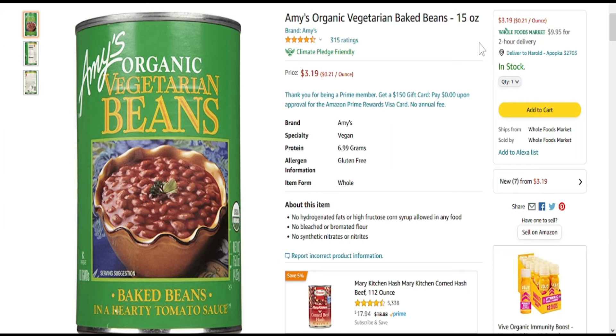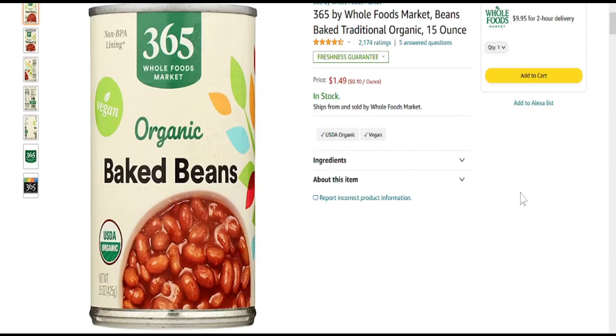And let's see what else we got here. We have 365 Whole Foods Market Organic Baked Beans. Don't that just look good? You can find a link below if you'd like to check them out.